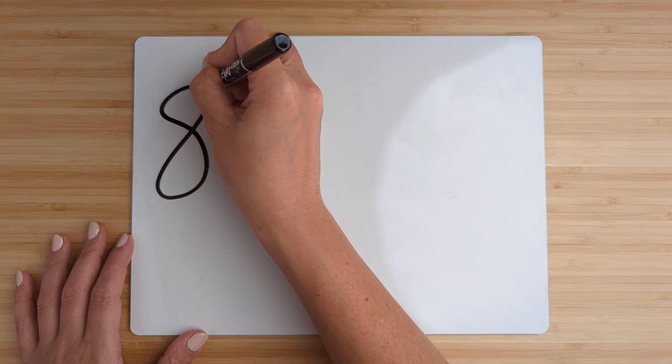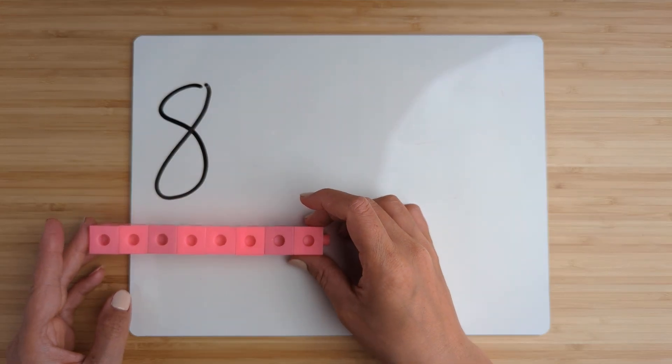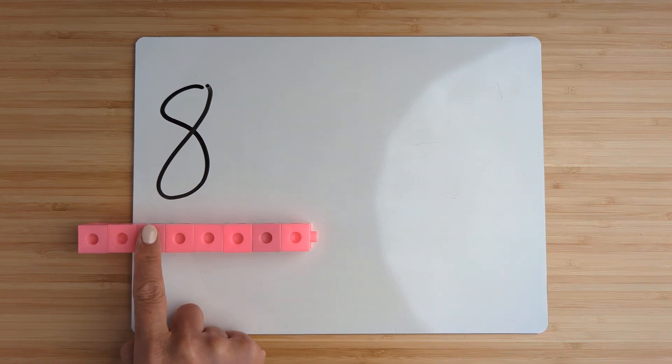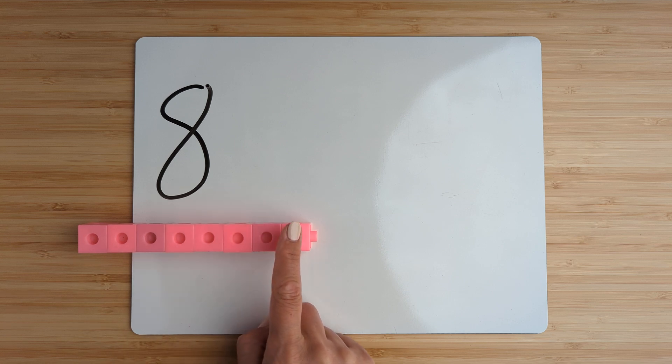Make the number eight. Point and count: one, two, three, four, five, six, seven, eight.